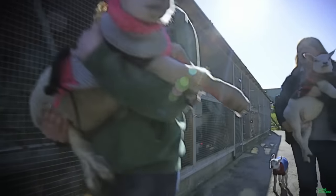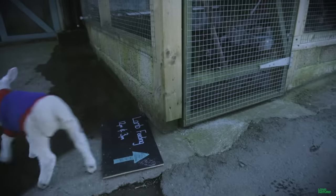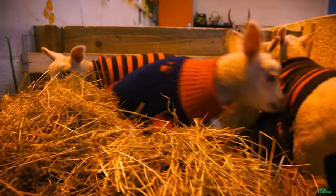Without a mom, the lambs go without milk and warmth. And without milk and warmth, they wouldn't survive. At their age, they need to be fed about five times a day.